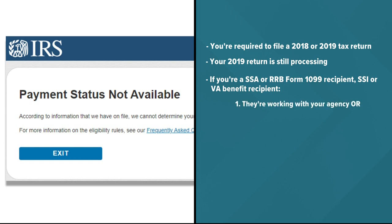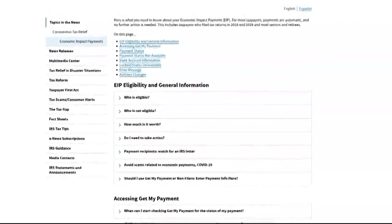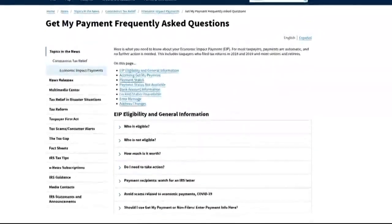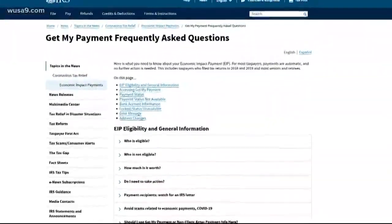Or the website might tell you you're not eligible for a payment. Those guidelines are up on the Frequently Asked Questions page. The website is updated once a day, so if you're not seeing what you should, keep checking back in.